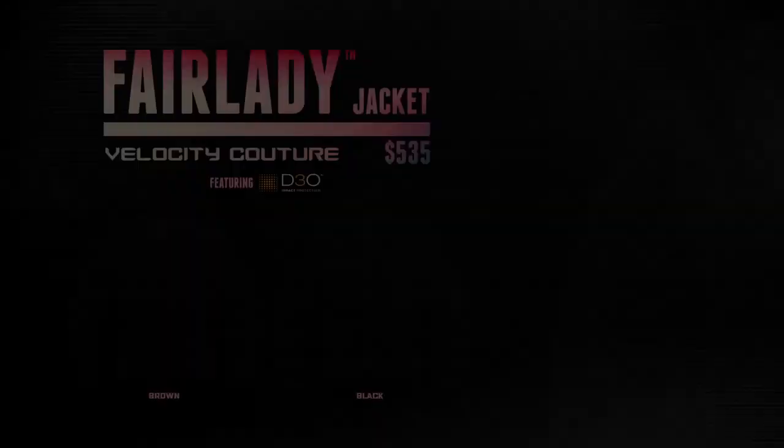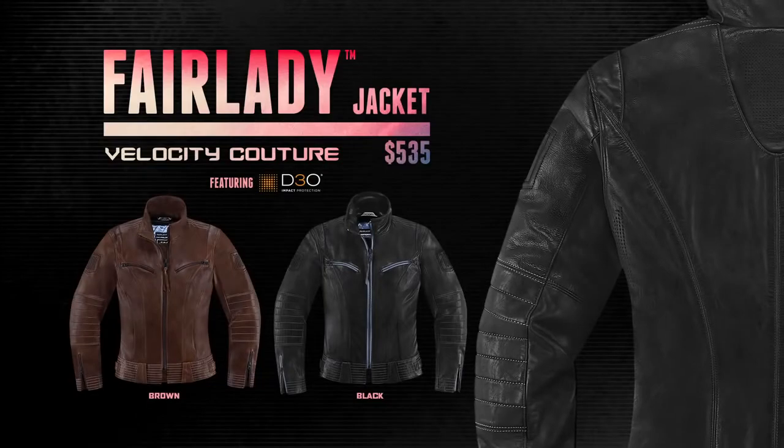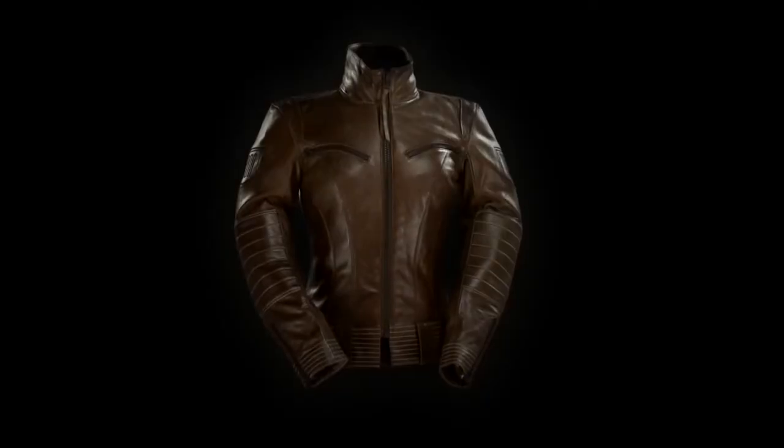Your tastes demand garments built for hardcore riding, with enough refinement to play the lead. The Icon 1000 Fair Lady Jacket delivers.